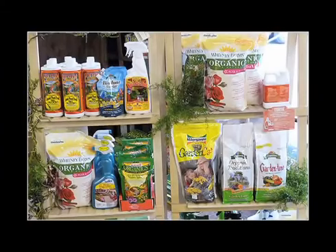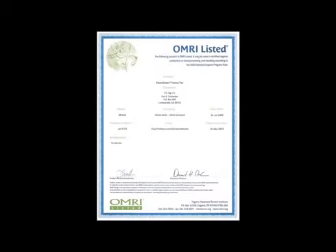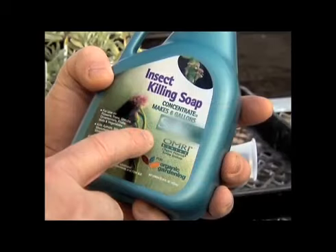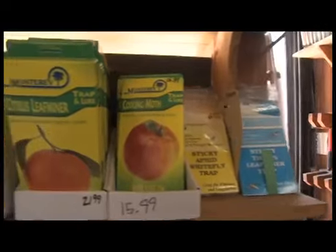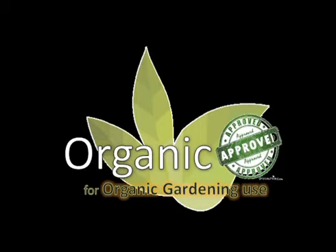Before we look at some actual products, how do we know if something is organic? The stamp of approval for organic products is the OMRI stamp. OMRI stands for Organic Materials Review Institute, and its job is to verify that a product is indeed organic. OMRI reviews and approves material inputs to organic agriculture to determine whether they are allowed under the U.S. organic rules. If they are, the OMRI seal lets organic farmers and gardeners know that a particular product is safe to use in an organic garden.